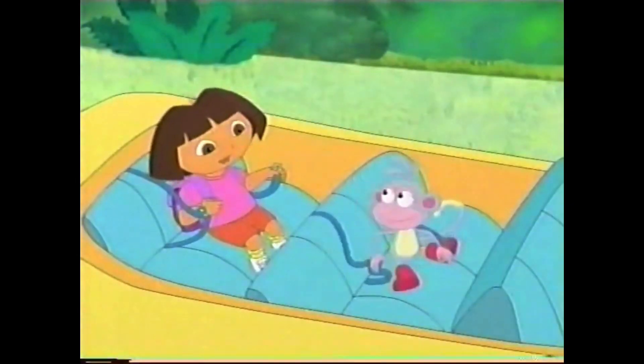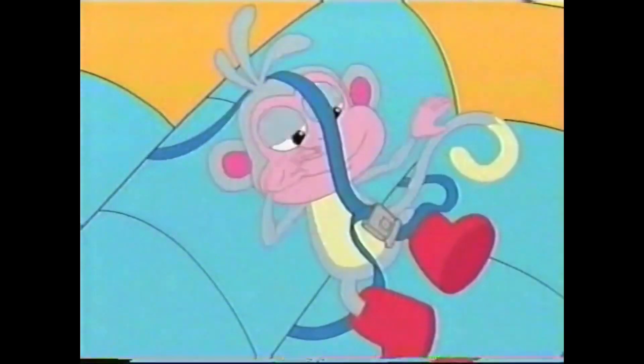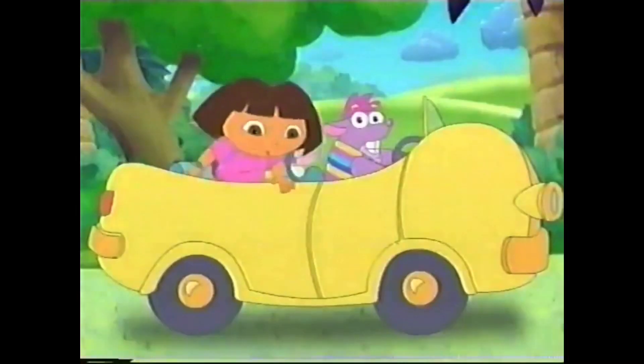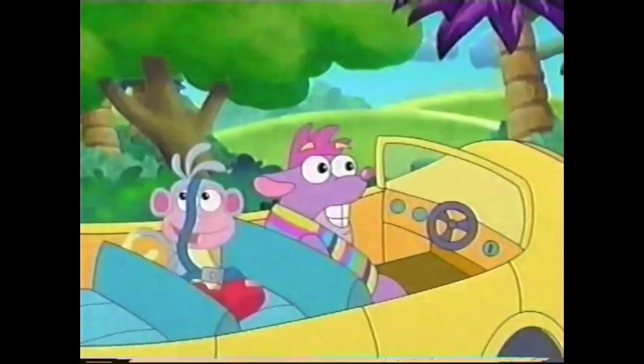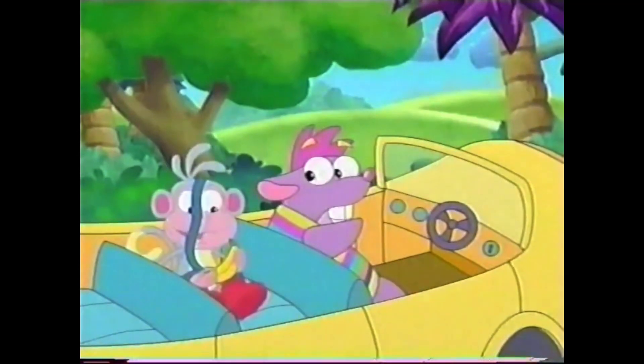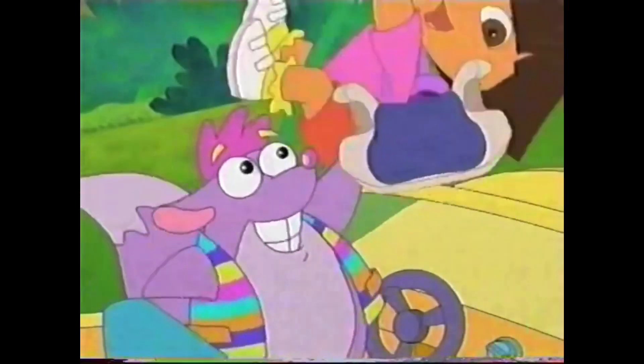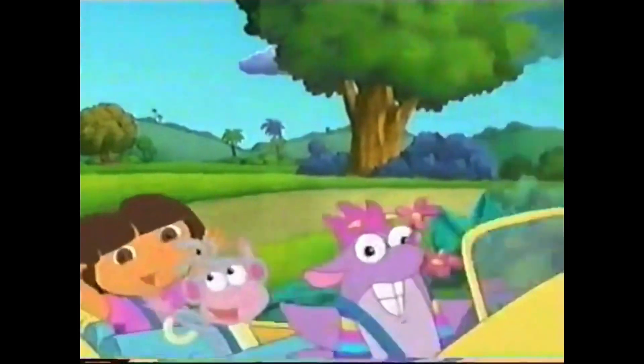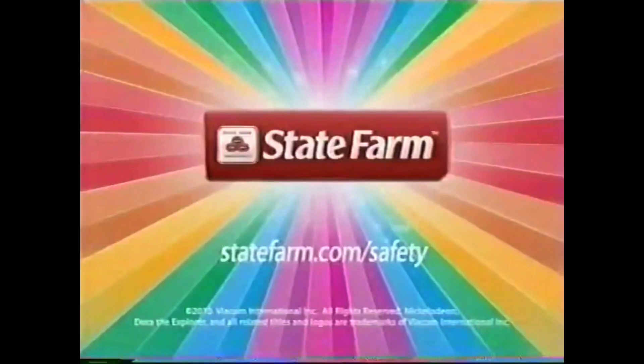Right, seatbelt. Oh no! That's not a safe way to wear a seatbelt. Don't worry, I know what to do. Thanks, Tico. De nada. Dora and State Farm want to remind you to always secure your little ones properly before you go exploring.